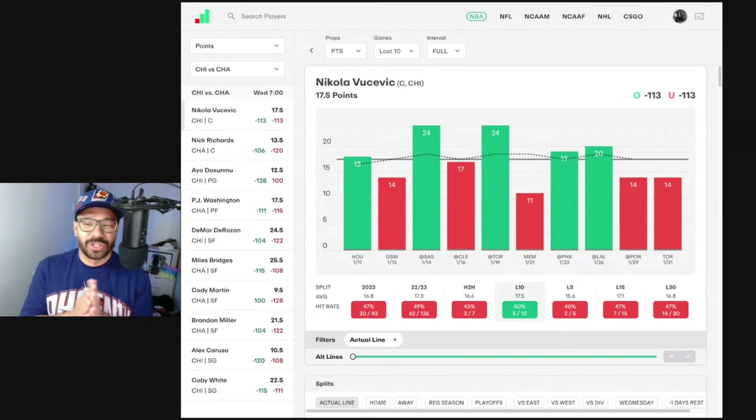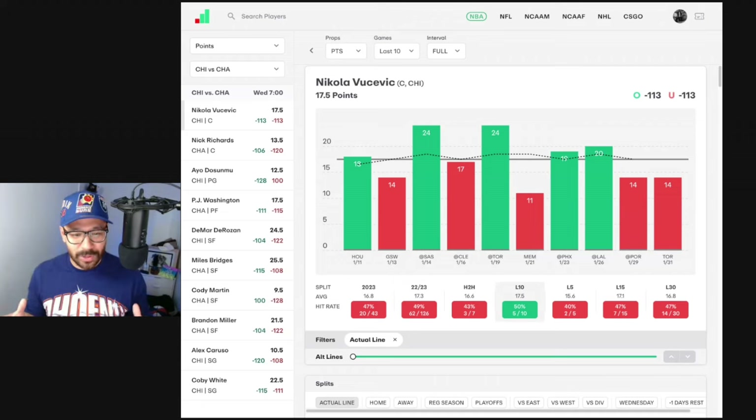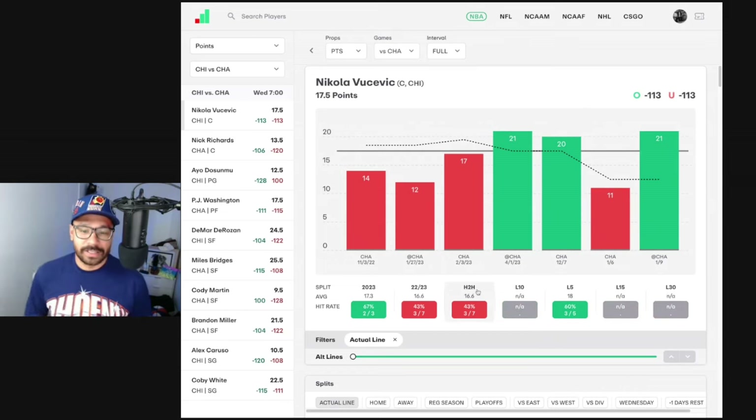We're kicking it off with the Chicago Bulls versus the Charlotte Hornets. LaMelo Ball and Miles Bridges are game-time decisions, but let's jump into the key players and see what their form looks like. I have zoomed in so you can see more of the graphs, especially for all of you mobile users — this is going to be a much better experience. Looking at Vucevic first, in his last 10 games he's covered his points line of 17.5 in five of those games, averaging 17.5 points.